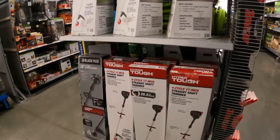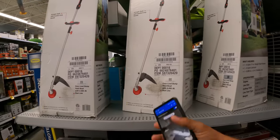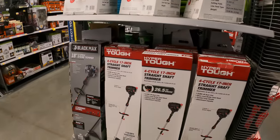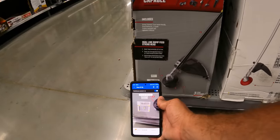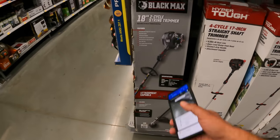The same thing goes with the string trimmers. Last year we were picking these up for less than $30 — they're originally around $118-$120. The four-cycle straight shaft trimmer is $43.50 — that's an excellent deal. They usually have the curved shaft, the straight shaft, and the Black Max, which always asks for a serial number. This one has high protection — $158 — we'll have to keep watching it.